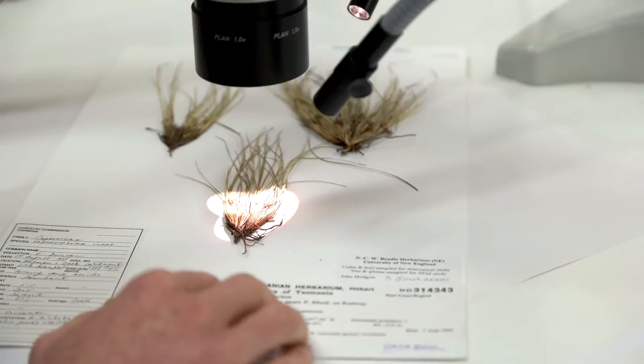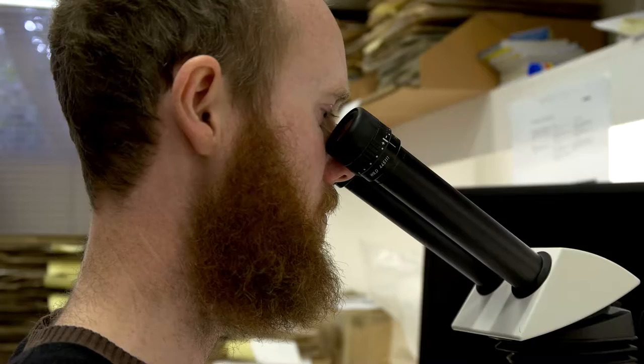The more you know about something, often the more interesting it becomes. I'm George Plunkett, I'm a PhD candidate in Botany in the School of Environmental and Rural Science.